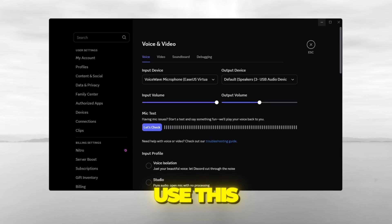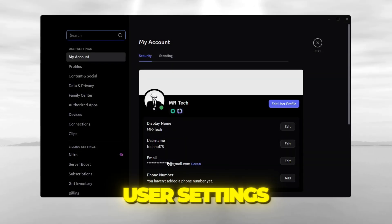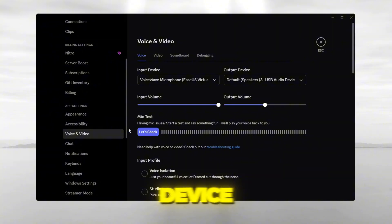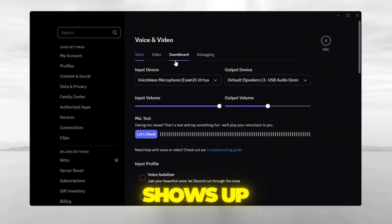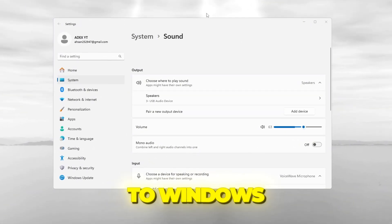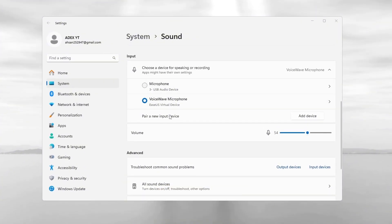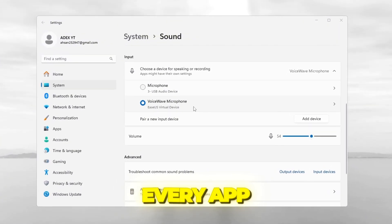I mostly use this while gaming or chatting on Discord. If you want to use it on Discord, go to User Settings, Voice and Video, Input Device, and select VoiceWave Microphone — it also shows up as EaseUS Virtual Device. If you want to use it everywhere on your PC, just go to Windows Settings, Sound, and set VoiceWave Microphone as your input device. That way, it works in literally every app.